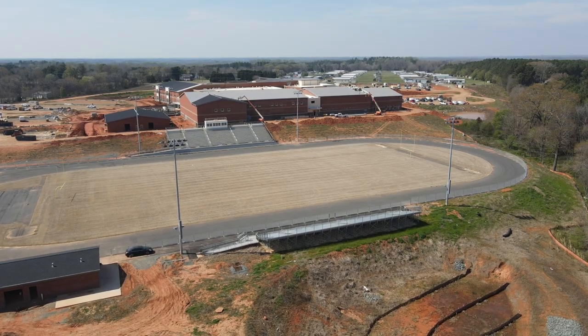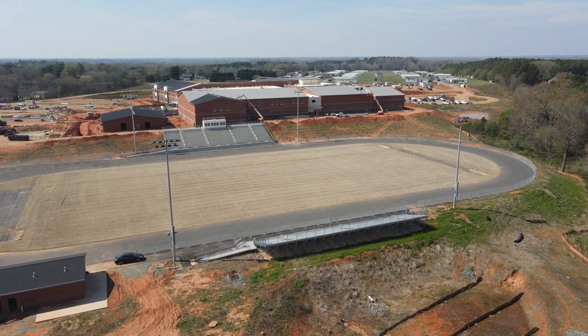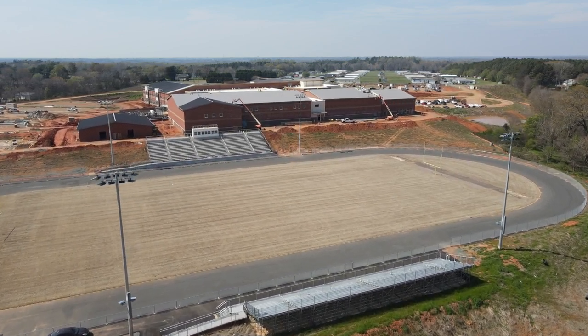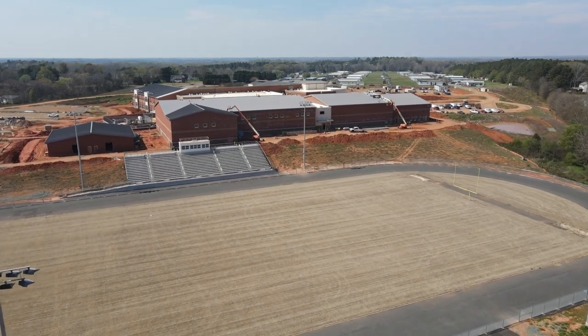In addition to basketball, Southeast Alamance will also offer men's and women's soccer, football, volleyball, men's and women's tennis, men's and women's cross country, men's and women's golf, wrestling, track and field, softball, baseball, cheerleading, lacrosse and swimming.